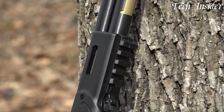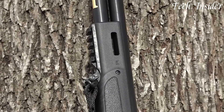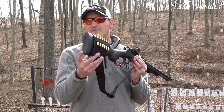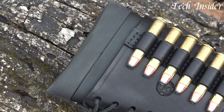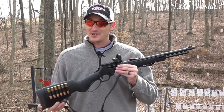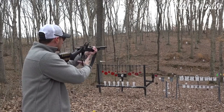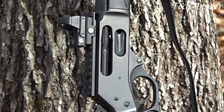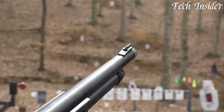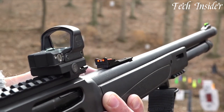The X Model features a side-loading gate for convenient loading and a removable magazine tube, offering versatility in ammunition selection. Its American walnut stock and octagonal barrel exude timeless charm. Renowned for its quality and reliability, the Henry X Model 38 Special is the perfect rifle for those who appreciate the old-school lever action style and the easy-handling 38 Special cartridge, making it an ideal companion for a day at the range or a walk through the woods.